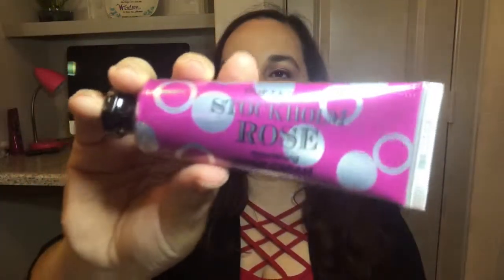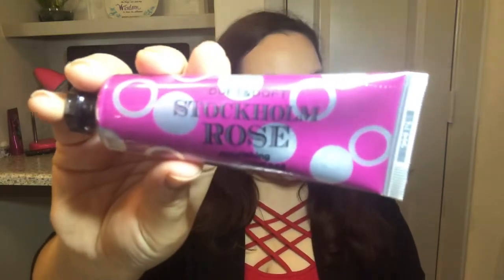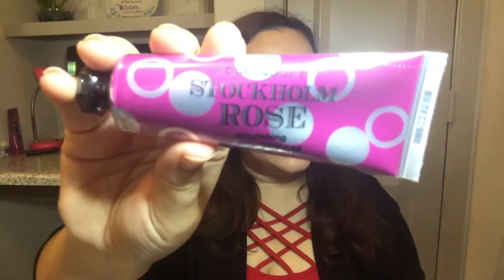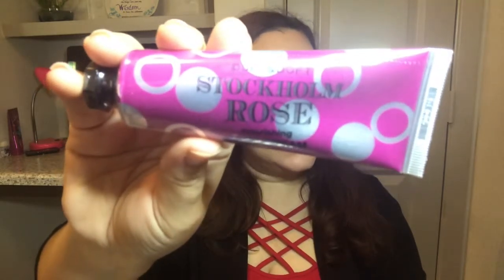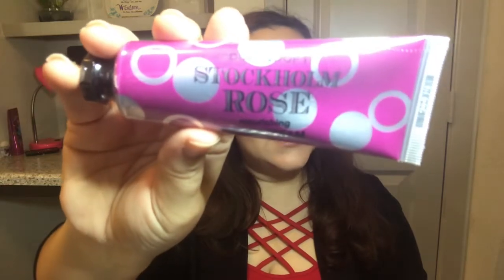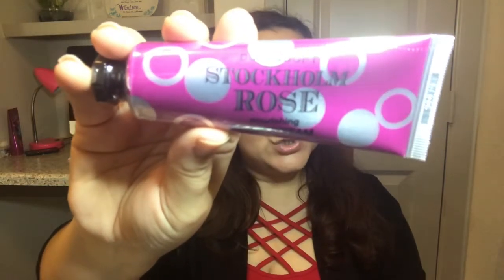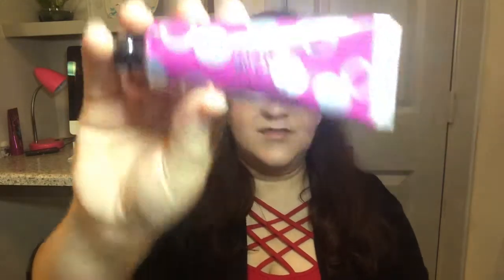The next item is from Duft and Doft — this is called Stockholm Rose, a hand nourishing hand cream. It keeps your hands soft and smooth without any stickiness; your hands will be immediately refreshed and hydrated. The luxurious, soft fragrance is long-lasting. Keep the on-the-go hand cream in your purse to always have that feel-good fragrance. This has a value of twelve dollars.